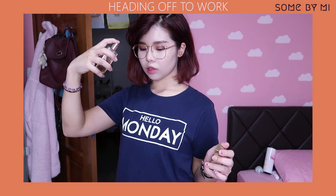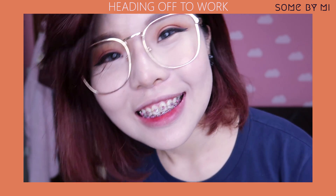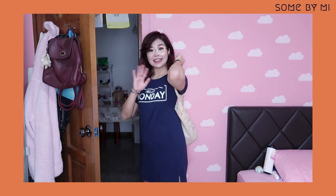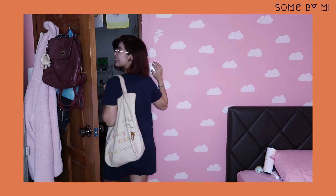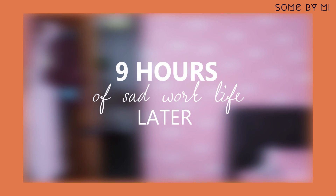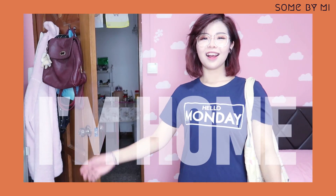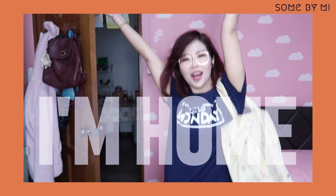Now I have to head off for work — I'll see you guys in nine hours. I am finally home, and my hair is so flat!